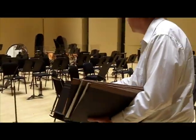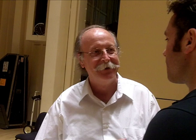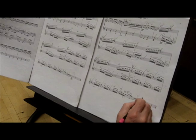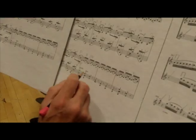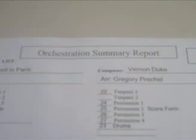Once we get to the rehearsals, we have to make sure that everybody has music, so we set up the stage, put the music out on the music stands, and we alert the conductors to the editions we're using. While the rehearsal is going on, at breaks we make corrections to bowings, or if somebody finds a mistake, we will go out and fix the music. And of course we have to keep track of all the music all the time.